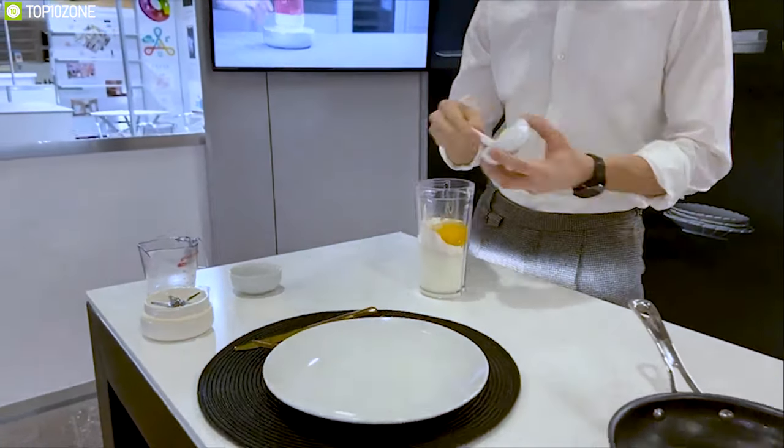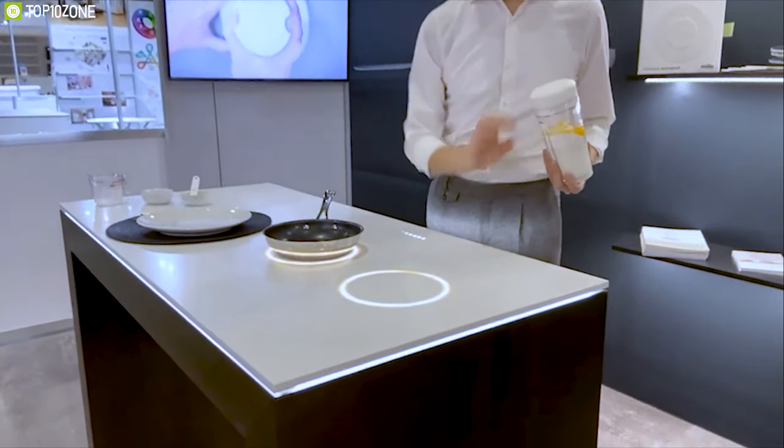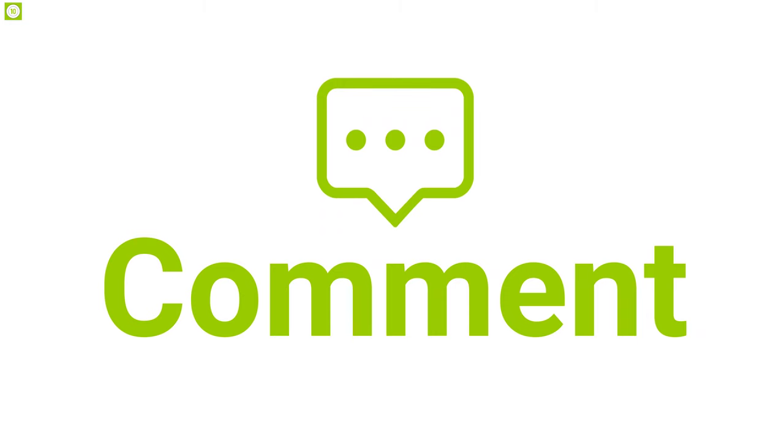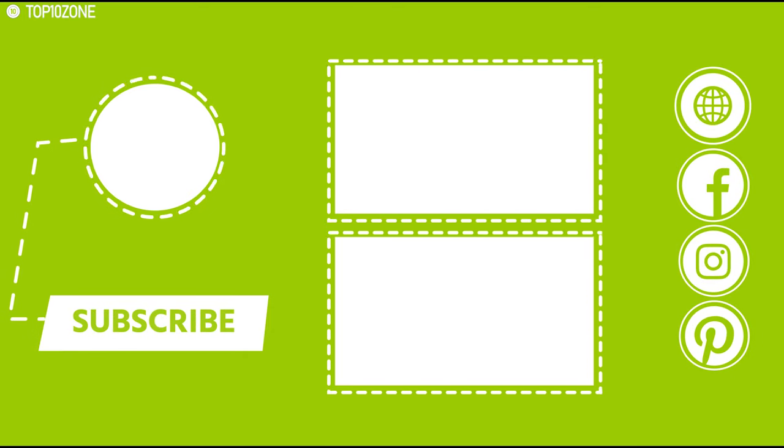The Milo Smart Worktop is the perfect smart worktop for anyone's kitchen, and you can find it online. That was all about the top 10 kitchen gadgets — like, comment, and share with your friends if you found this video helpful, and subscribe to our channel if you want to see more videos like this.